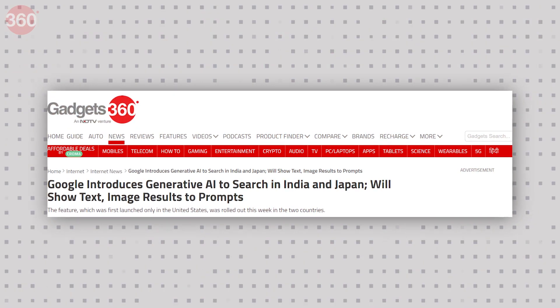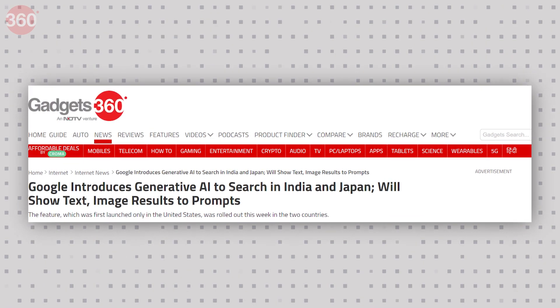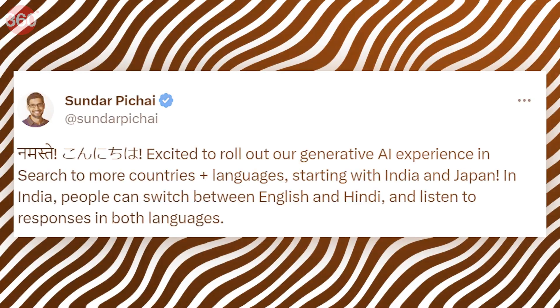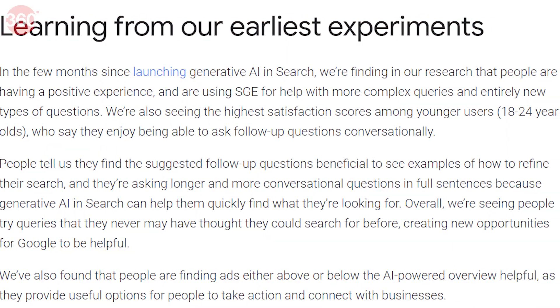Google's AI-powered search tool has now been introduced for users in India too. Initially launched in the United States, the Search Generative Experience is now rolled out in India and Japan. It is available in English and Hindi in India. The company had introduced the feature in its blog post in December 2022.